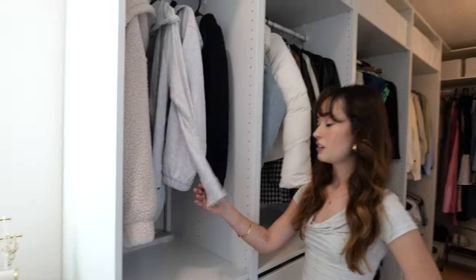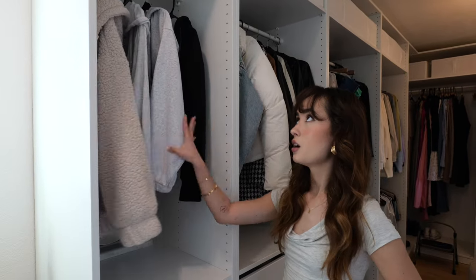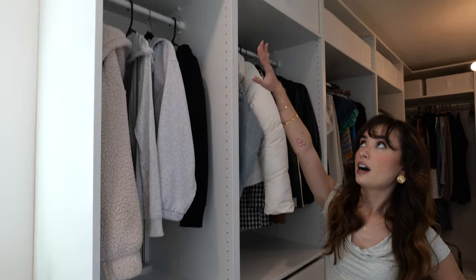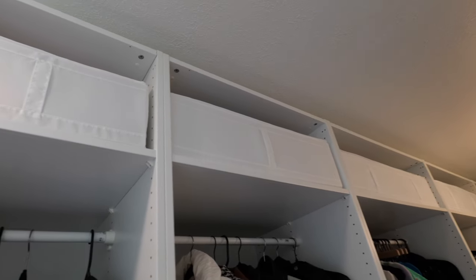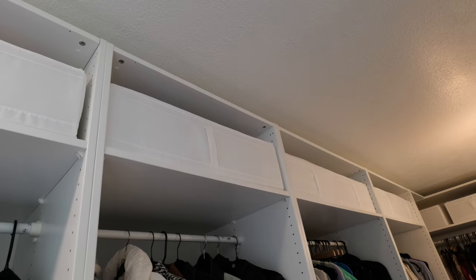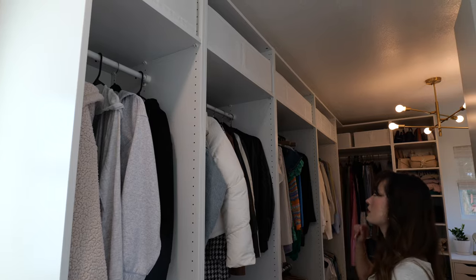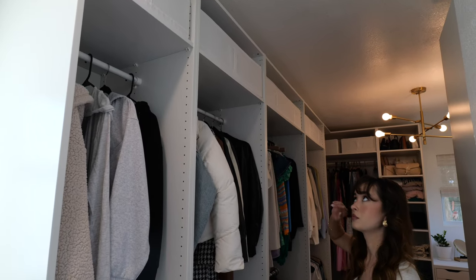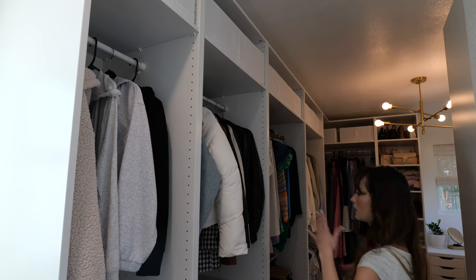Here I just have everyday throw-on jackets — something I'd wear to work or over a workout outfit, a lot more casual. At the top I really wanted to maximize storage, so across all of them I have these little storage bins from Ikea. I have different things like a memory box, my wedding dress stored up there, my winter clothes, and travel stuff.